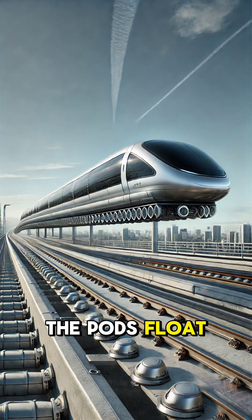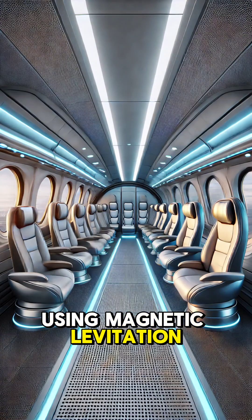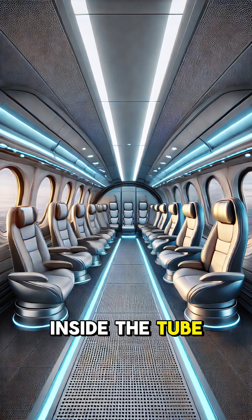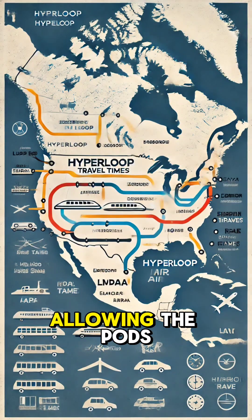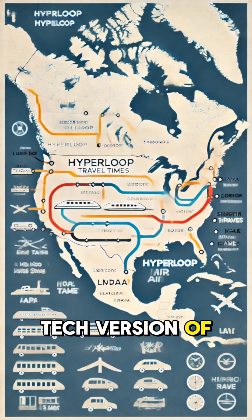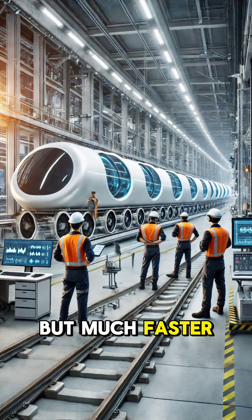Here's how it works. The pods float above the track using magnetic levitation, eliminating friction. The low-pressure environment inside the tube drastically reduces air resistance, allowing the pods to glide effortlessly. Think of it as a high-tech version of an air hockey table, but much faster and quieter.